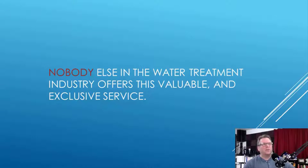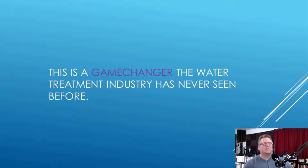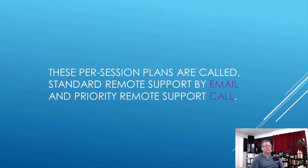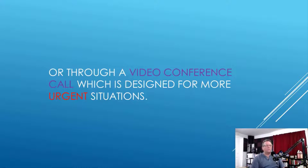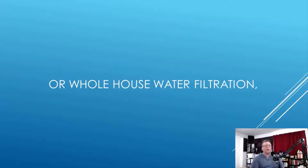Nobody else in the water treatment industry offers this valuable and exclusive service. This is a game changer the water treatment industry has never seen before. These per-session plans are called Standard Remote Support by Email and Priority Remote Support Call. These per-incident support troubleshooting sessions are offered remotely by email or through a video conference call, designed for more urgent situations.